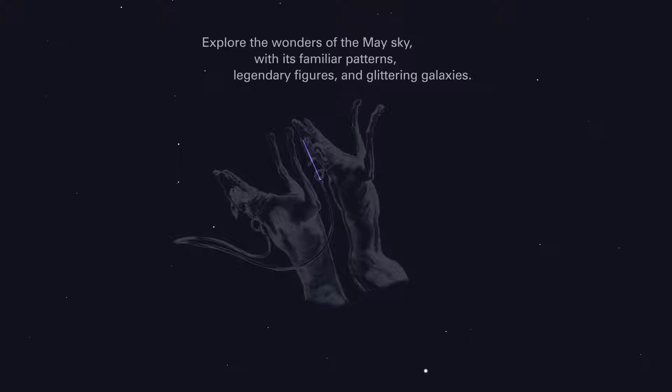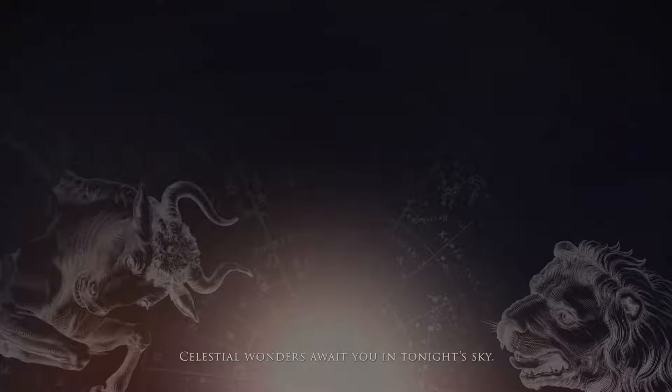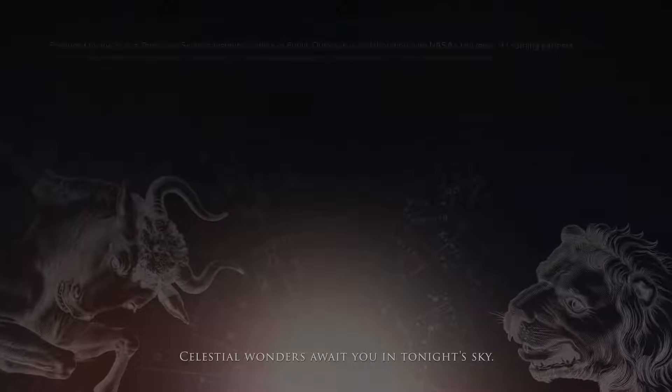Explore the wonders of the May sky with its familiar patterns, legendary figures, and glittering galaxies. Celestial wonders await you in tonight's sky.